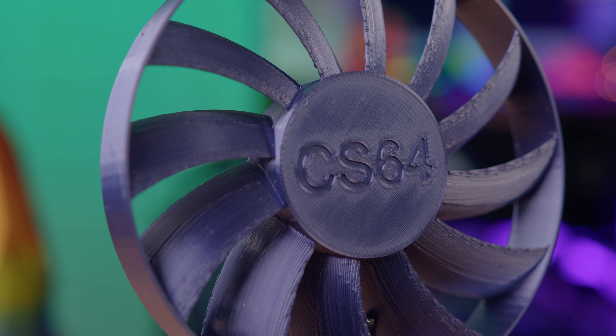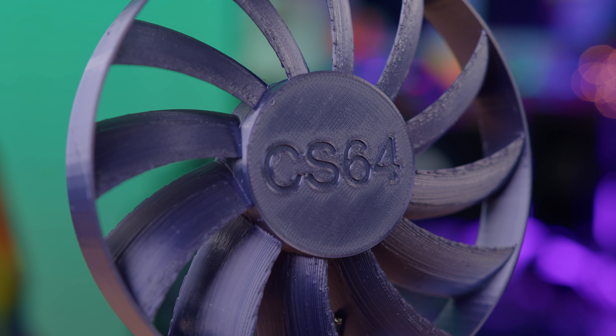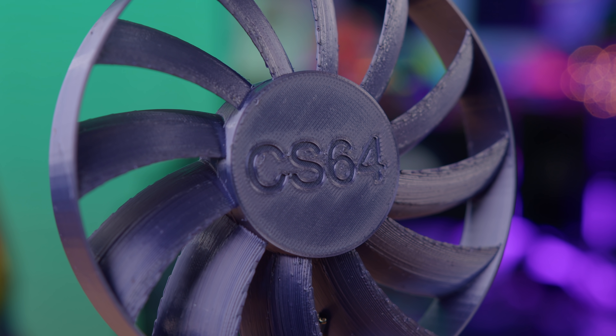This one is not that bad looking. I don't know how well it'll perform, but it's been a while since we've seen a fan fan. And it was easy to print, which always makes me happy.